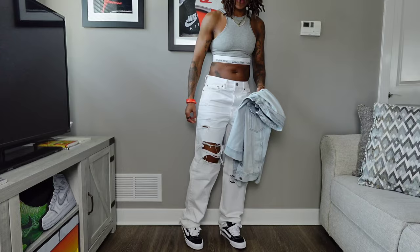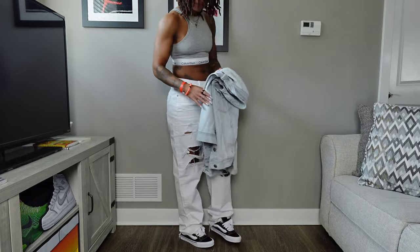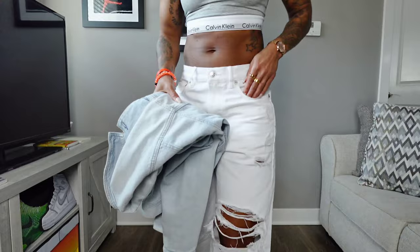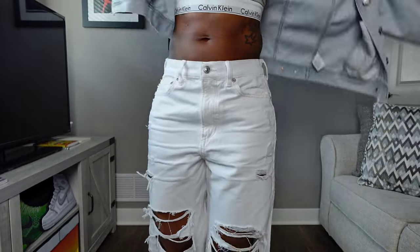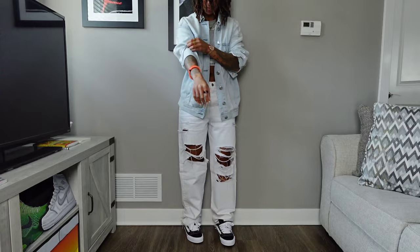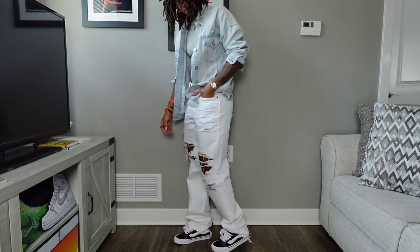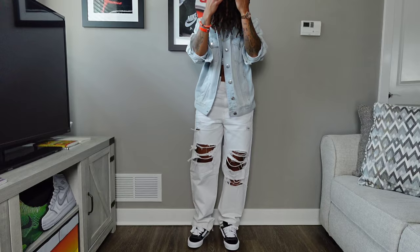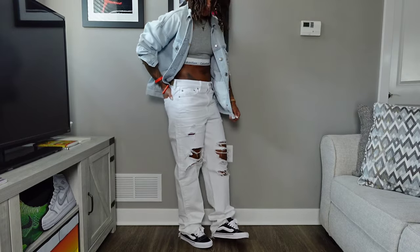Let's start with the very first look: denim on denim with the Calvin Klein crop. The heather gray crop — absolutely love this. It's the longer line bralette they released sometime around the last two years. American Eagle distressed denim, baggier cut with the unfinished bottoms. Love the hem of these pants. And then my very worn-in American Eagle lighter wash denim jacket.